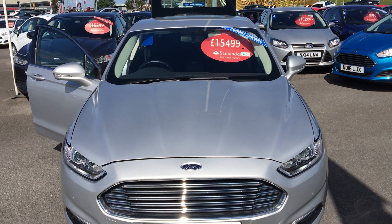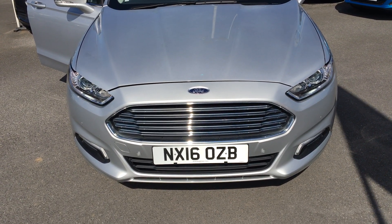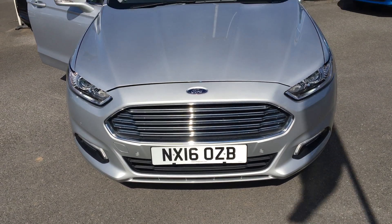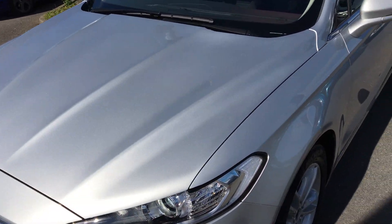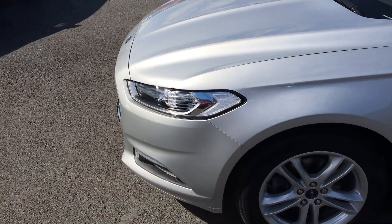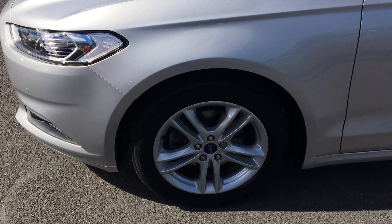Here we have a Mondeo, two litre turbo diesel, ECOnetic Zetec, 5-door, Moondust Silver. Halogen projector headlights, 17-inch alloys.